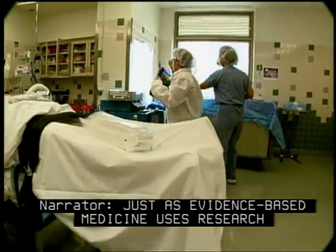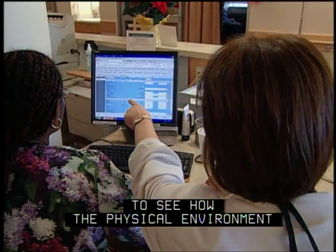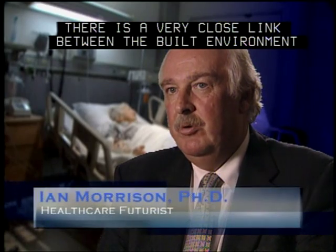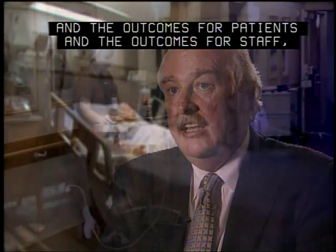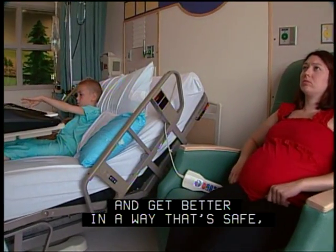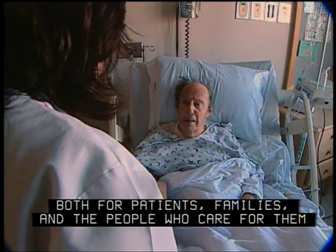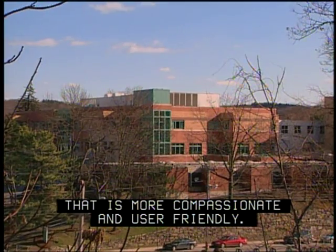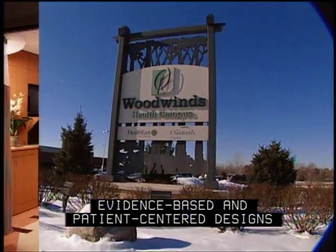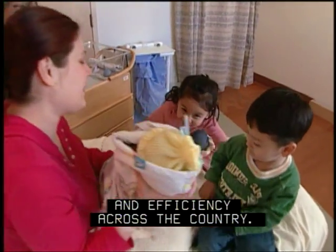Just as evidence-based medicine uses research to find out clinically how things work better, hospitals are using evidence-based design to see how the physical environment can improve both medical and economic outcomes. There is a very close link between the built environment and the outcomes for patients and the outcomes for staff — it can make a very big difference as to whether patients get better in a way that's safe, with fewer infections, fewer falls, and also provide an environment for patients, families, and the people who care for them that is more compassionate and user-friendly. As Griffin, Holy Cross, Woodwinds and many other hospitals have demonstrated, evidence-based and patient-centered designs are making a big difference in safety, quality, and efficiency across the country.